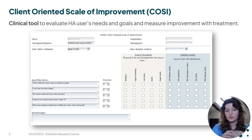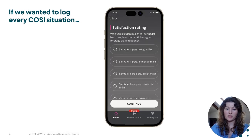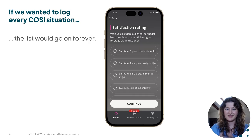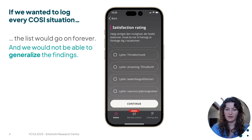We wanted to develop a digital version of this tool so that people could continuously report on the situations they find difficult while they are actually finding themselves in those situations. But if we wanted to log every single specific COSI situation, the list would go on forever and we wouldn't be able to generalize our findings.